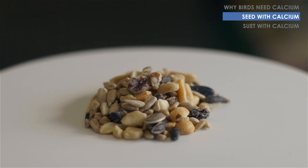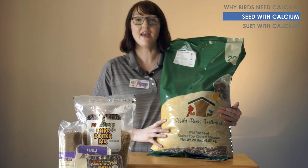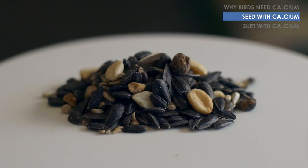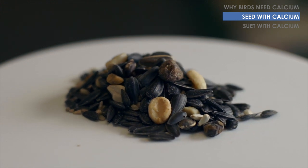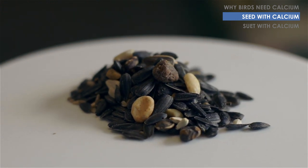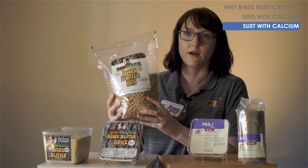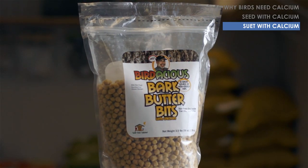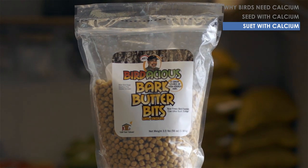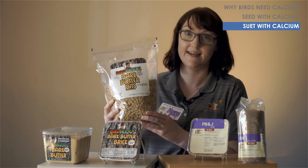Our Tree Nutty Plus blend has sunflower seeds, peanuts, raisins, and other things birds love, and it's fortified with calcium. Our Choice Plus blend is loaded with great ingredients - fruit, suet nuggets, safflower, sunflower, peanuts, other chopped tree nuts - and it's fortified with calcium. We also carry Jim's Birdacious Bark Butter Bits exclusively at Wild Birds Unlimited. They're suet nuggets that over 120 species have been cited eating, and it's no coincidence that they contain calcium.